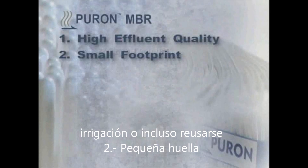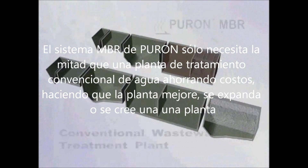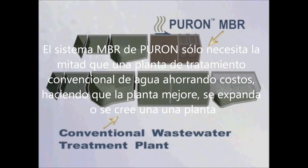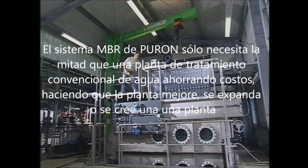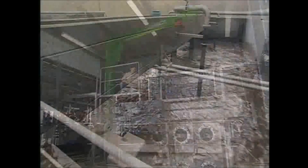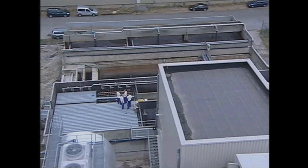Small footprint: Puron MBR systems need only about half the footprint of a conventional wastewater treatment plant. This provides a great capital cost savings, whether for a plant upgrade, a plant expansion, or for a new plant. The capacity of an existing plant, for example, can be increased without requiring additional footprint.